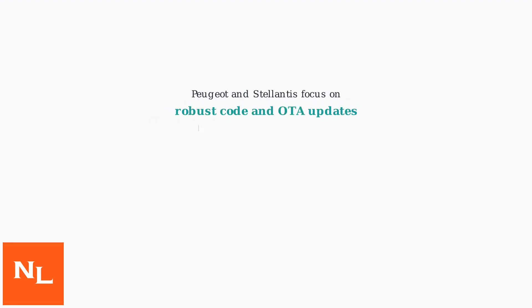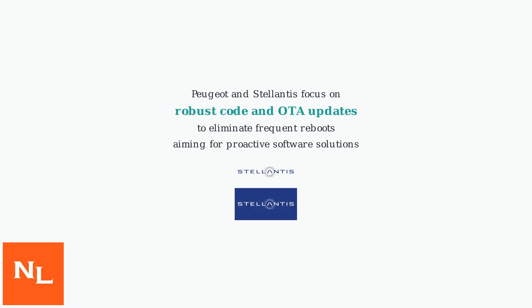Peugeot and Stellantis are increasingly focusing on robust code and over-the-air updates to eliminate the need for frequent reboots, aiming for proactive software solutions in the future.